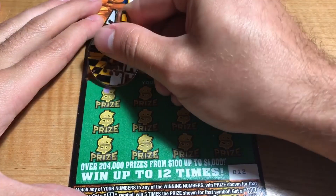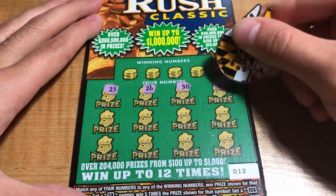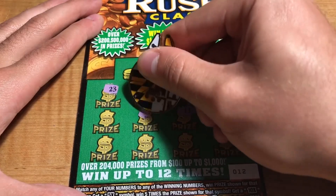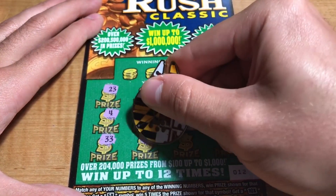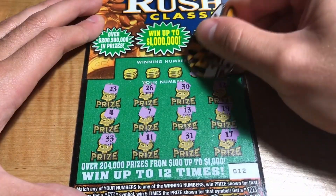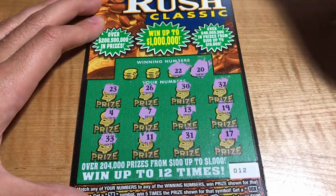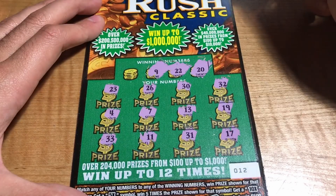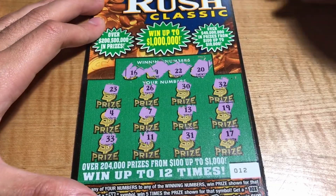Ticket number 12: we have 23, 26, 30, 32, 19, 13, 7, 4, 33, 11, 31, and a 17. Winning numbers are 20, 22, 9, and 16 — one off, no match.